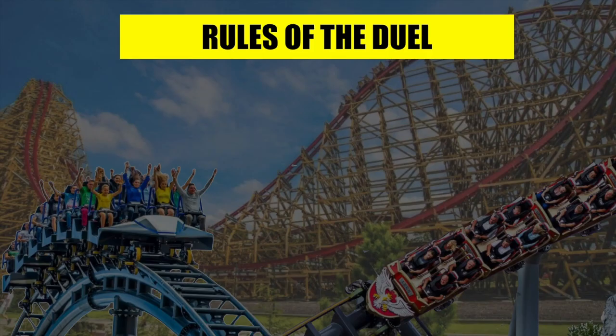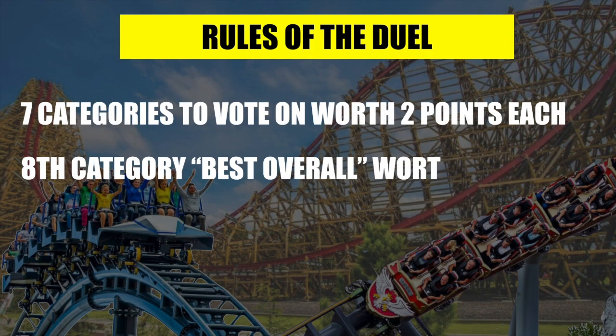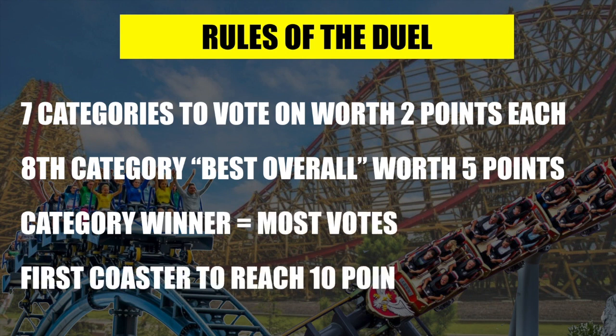Our one-on-one matchups work by giving you seven categories to vote on — things like best airtime and most intense. The coaster with the most votes in a category wins two points. Then we add a final eighth question asking which coaster is best overall, weighted at five points. So the coaster with the most votes in that last category wins five points. There are 19 points up for grabs, and the first coaster to reach 10 points wins the coaster duel.